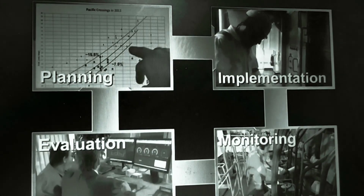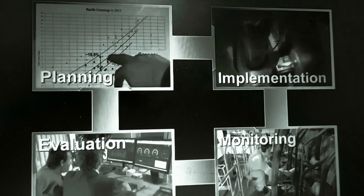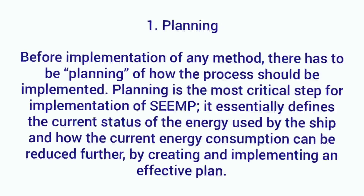Part 1 is divided into 4 stages: Planning, Implementation, Monitoring, and Evaluation. In the Planning stage, they identify the current usage of fuel on board — where all the energy is being used. Then an assessment is made to identify which areas energy can be saved and who is responsible for making such savings.